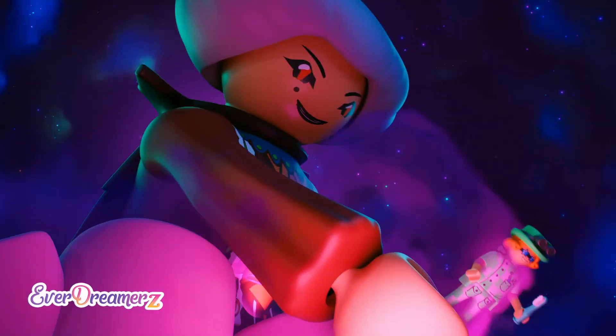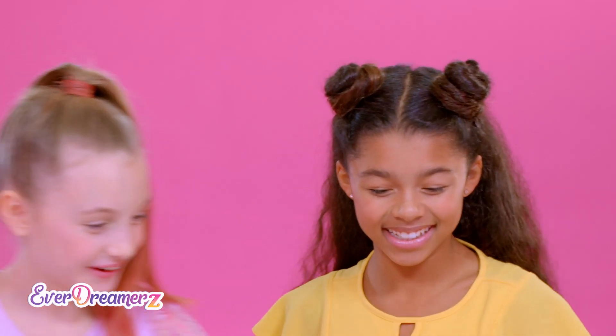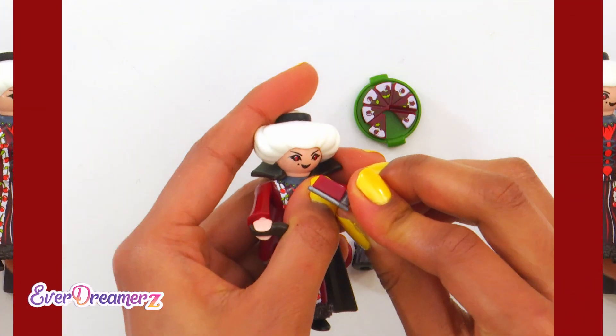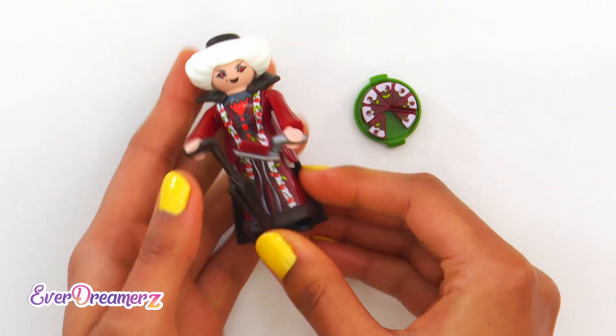See for yourself! Her nasty smirk? Super creepy! But stop for a minute — her red dress with the cherries is really, really cool, isn't it? I would love to have it, too!